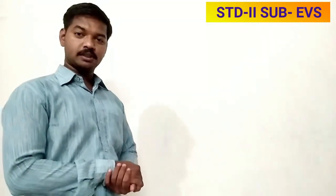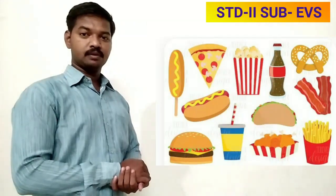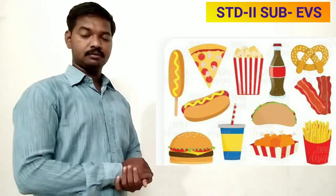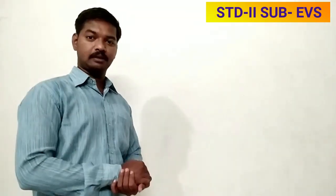And importantly, avoid eating oily food, junk food, and fried snacks, because they are not good for our health. So all these healthy habits you have to follow regularly.